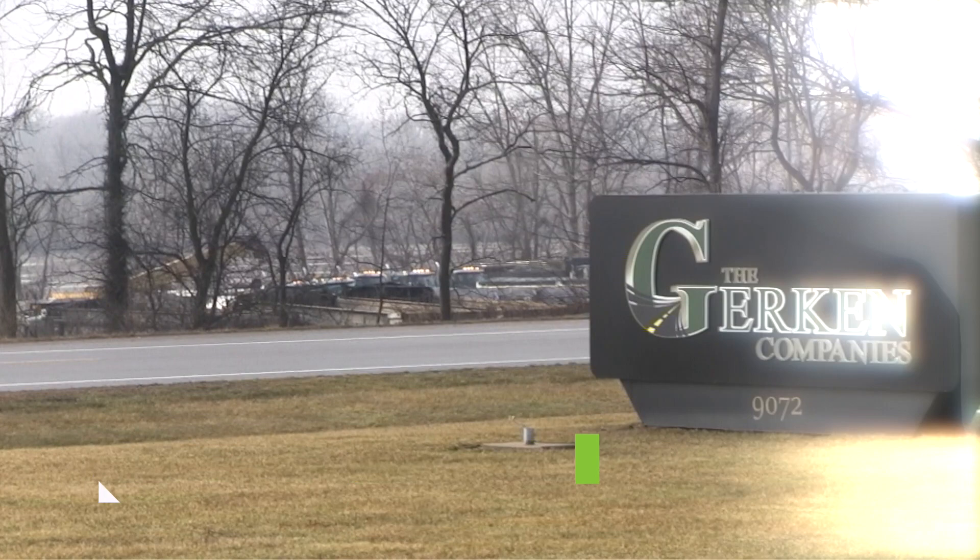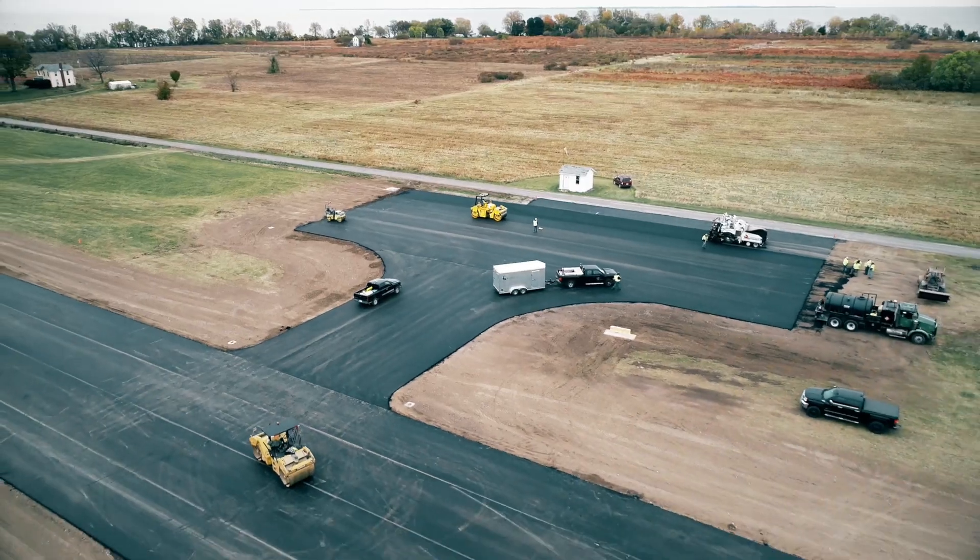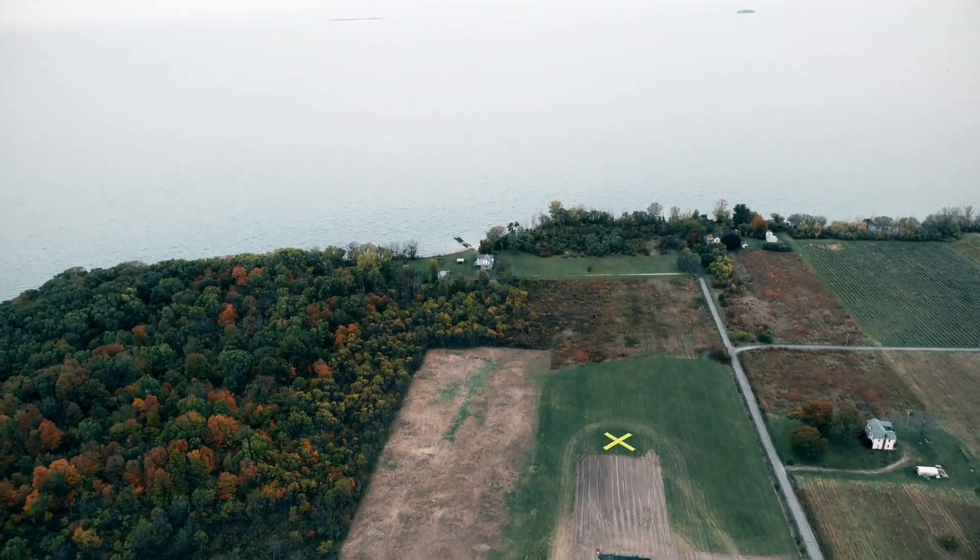This was a tricky job right from the get-go. We knew it was going to be a logistical feat to get it done. That feat, for the Gherkin Companies in northern Ohio, was paving the airport runway on secluded North Bass Island in Lake Erie.